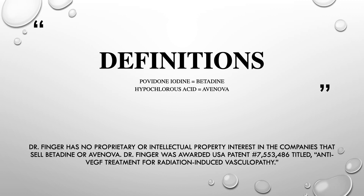However, let's start with definitions. Povidone iodine is also called betadine in its commercially available form. Hypochlorous acid is also called Avanova in its commercially available form. Below, you see my disclaimers.